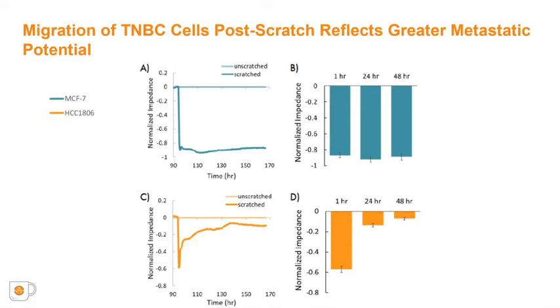Further comparison of the two cell types post-scratch showed that the Maestro Z impedance measurements readily detected differences in cell migration and rate of migration between the two breast cancer cell lines. Both cell types exhibited a large consistent decrease in impedance initially as a result of the scratch. The normalized impedance for the MCF7 cells remained consistently low over 72 hours post-scratch, suggesting the cells did not migrate into the scratch gap. In contrast, the HCC1806 cells showed an increase in impedance over time, with normalized impedance returning almost to unscratched values by 48 hours, suggesting significant migration. These results are consistent with the greater migration and metastatic potential of triple-negative breast cancer cells observed clinically.